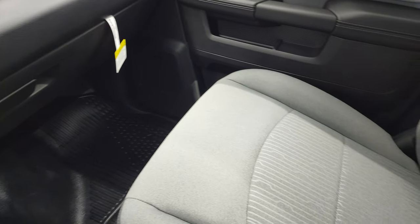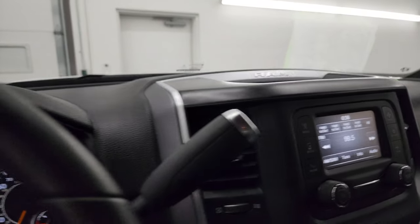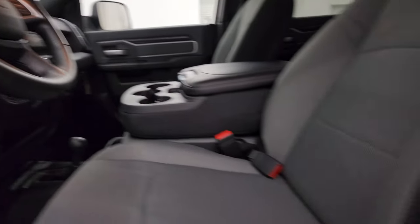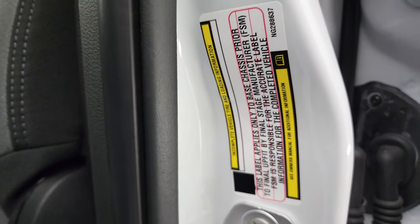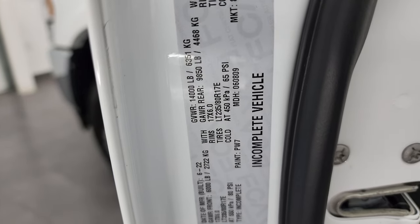Passenger side floor and seat are in excellent condition, and the headliner is like new as well — still smells new inside this truck. Map lights up there. I did want to show you the tire and loading information as well as the VIN sticker real quick — that doesn't apply on a chassis cab, but there is your VIN sticker.